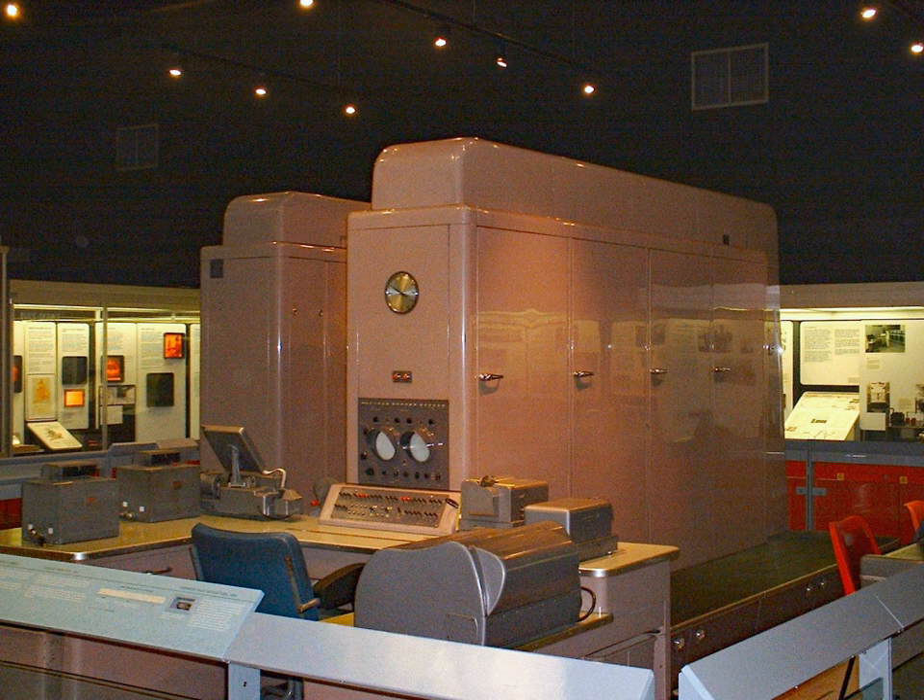Pegasus was an early British vacuum tube computer built by Ferranti Ltd that pioneered design features to make life easier for both engineers and programmers. Originally it was named the Ferranti package computer, as its hardware design followed that of the Elliott 401 with modular plug-in packages. Much of the development was the product of three men: W.S. Bill, Christopher Strachey, and Bernard Swan.